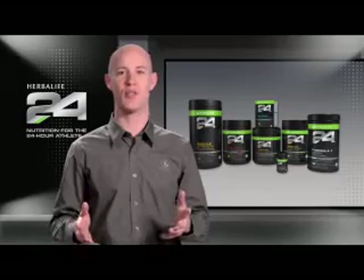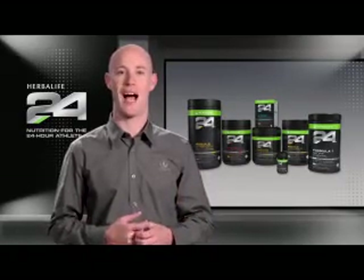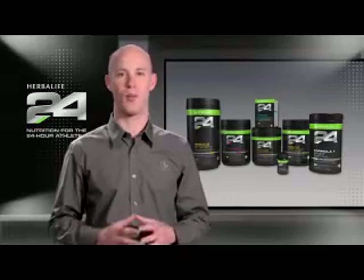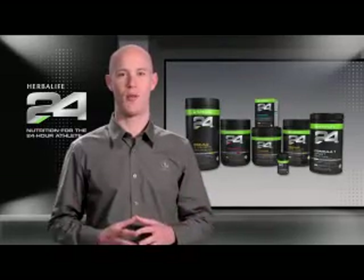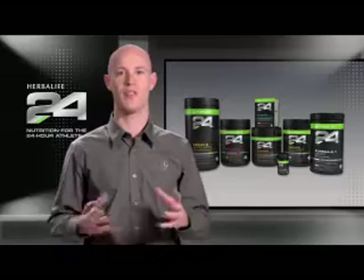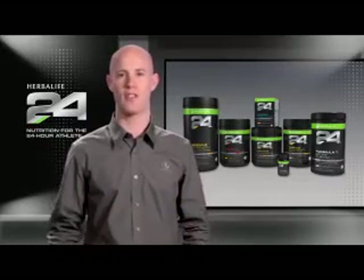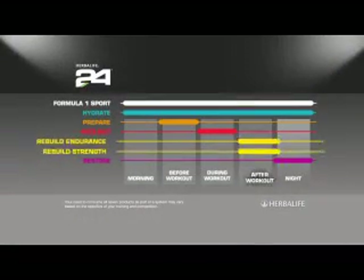One of the guiding principles of Herbalife 24 is that the products fulfill highly specific needs. This philosophy is particularly apparent when it comes to our Rebuild products. Recovery from different sports requires different types and amounts of nutrients. Instead of making a one-size-fits-all recovery product, we developed two highly targeted ones: Rebuild Endurance and Rebuild Strength.